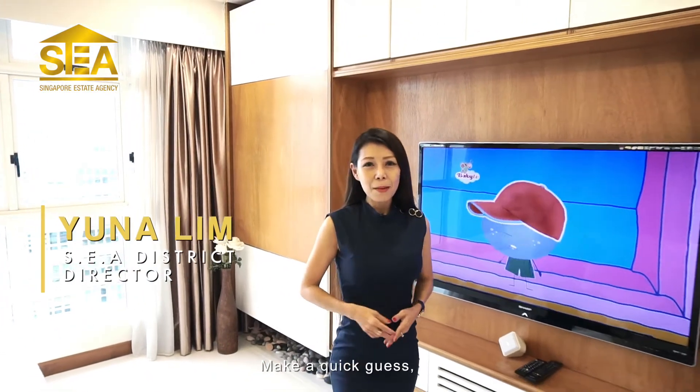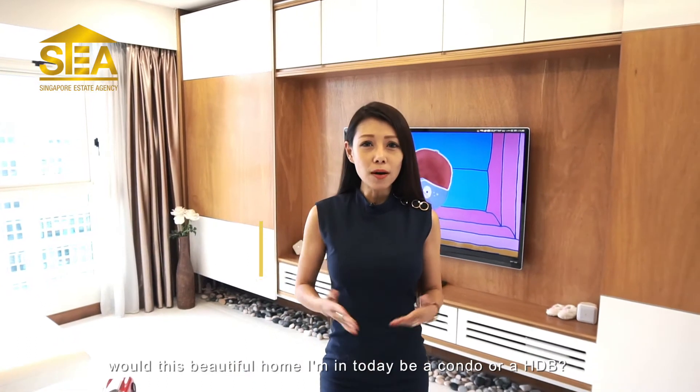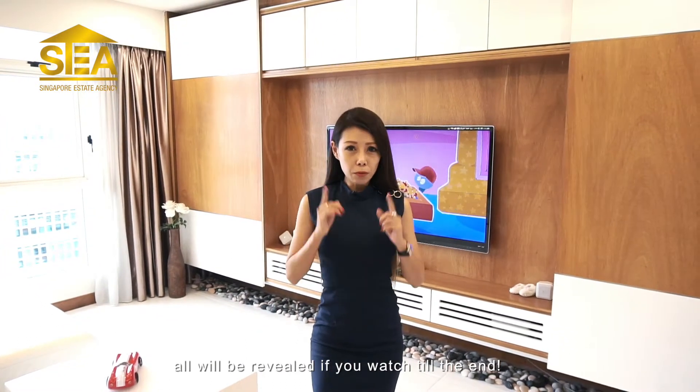Hi, I'm Yuna Lim from SCA. Make a quick guess — would this beautiful home I'm in today be a condo or an HDB? I'll be wondering too if I were you. All will be revealed if you watch till the end.